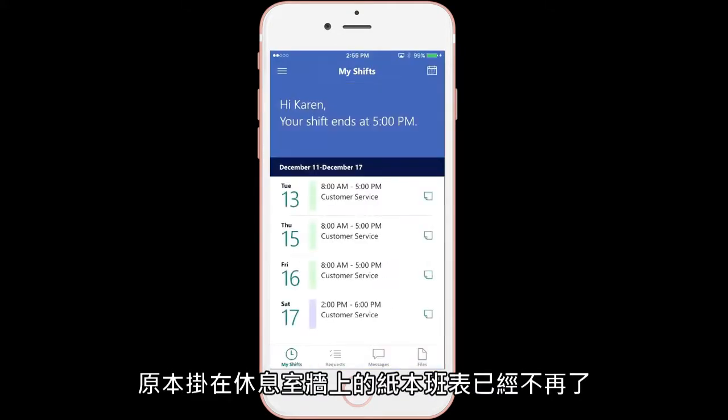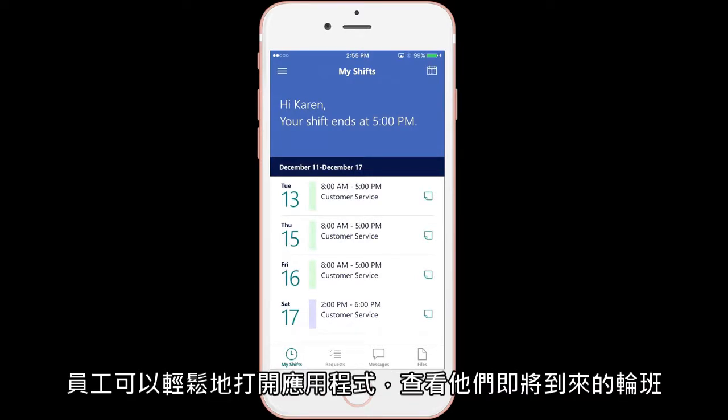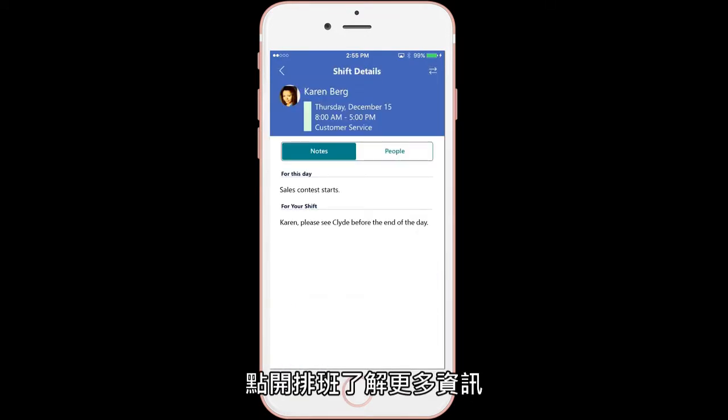Gone are the days of printed schedules on break room walls. Workers can simply open the app and see their upcoming shifts. Here are Karen's shifts for the week. Tapping a shift shows more detail.